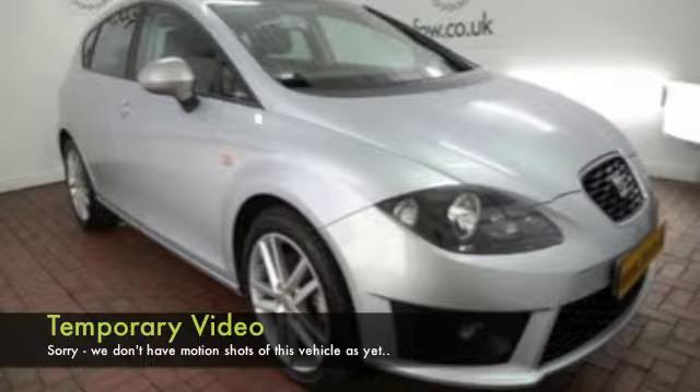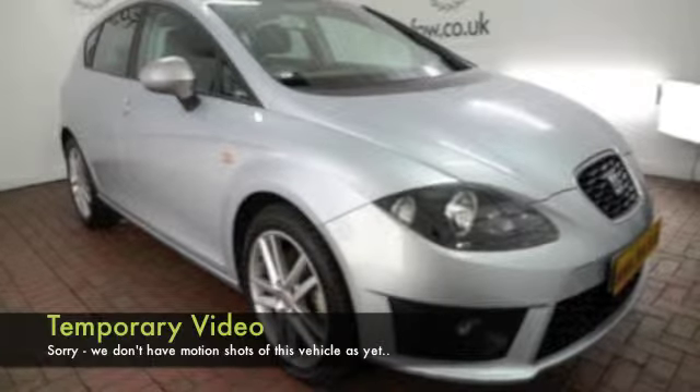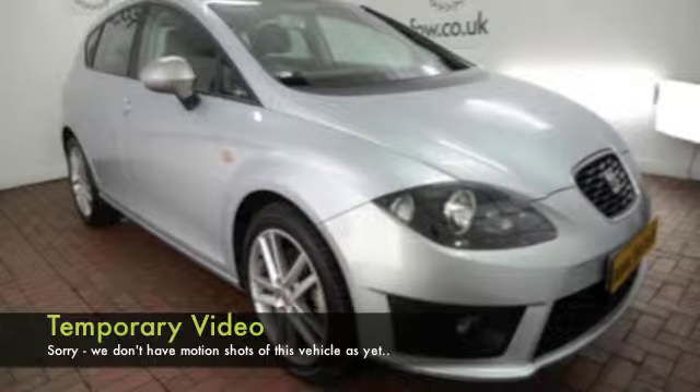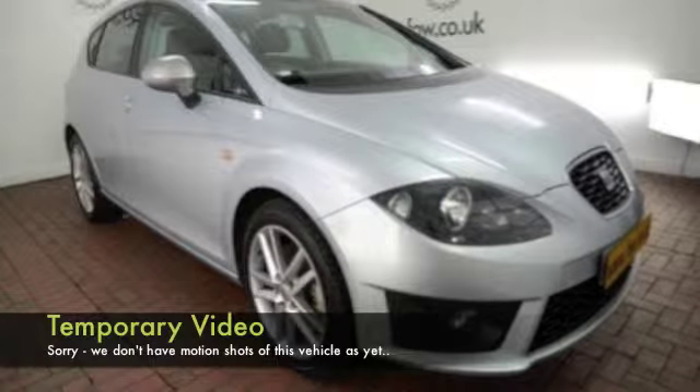Here's a SEAT Leon, looking great in its silver coachwork, and a car that was registered back in 2011, but it's only covered about 23,000 miles from new, so not too much on the clock at all.